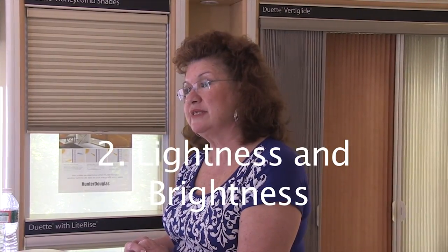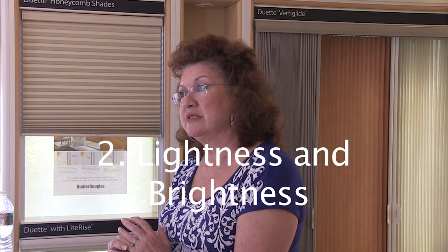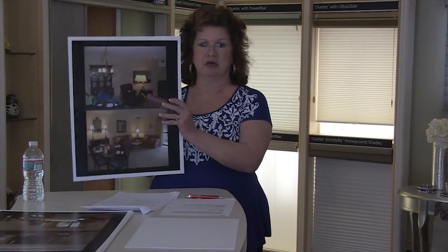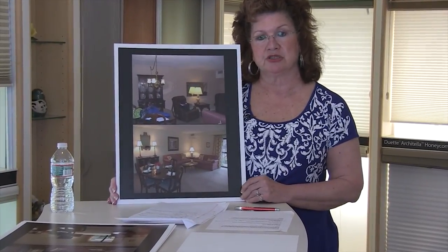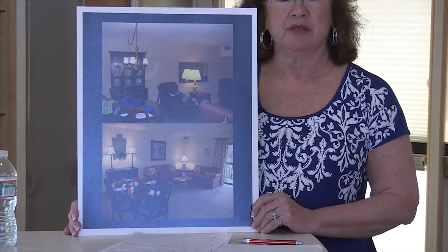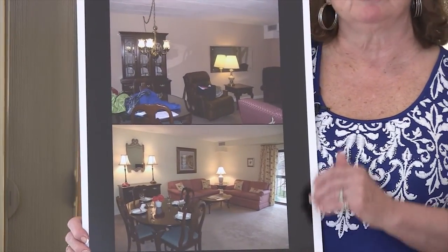Number two: the second most important reason why people purchase a property — after location, location, location — is the lightness and brightness of the interior. We want to adjust paint colors to become neutral and also to lighten and brighten an area. I keep mentioning this particular condo because it actually sold at the first showing — they had to cancel the realtor's walkthrough because somebody came through and liked it.